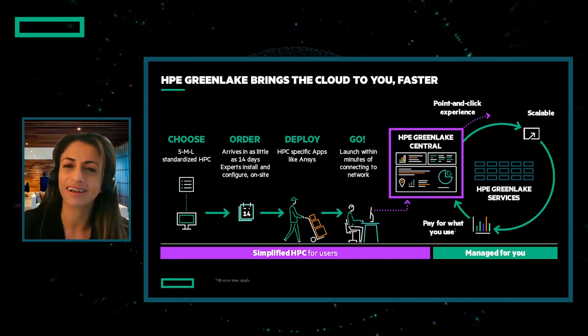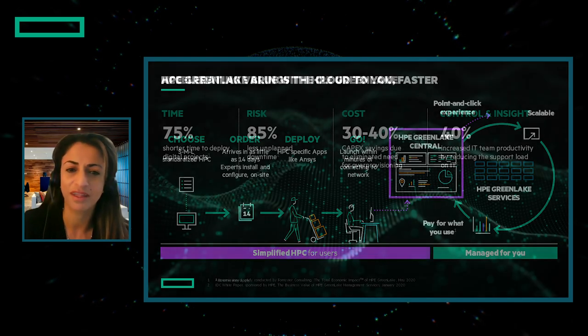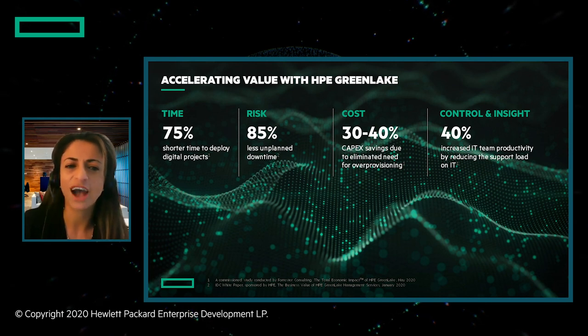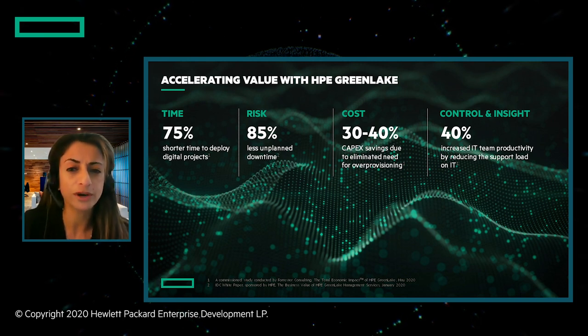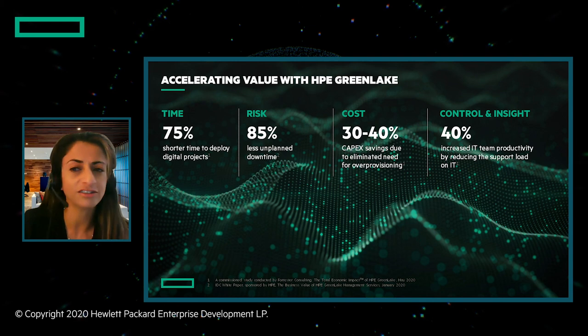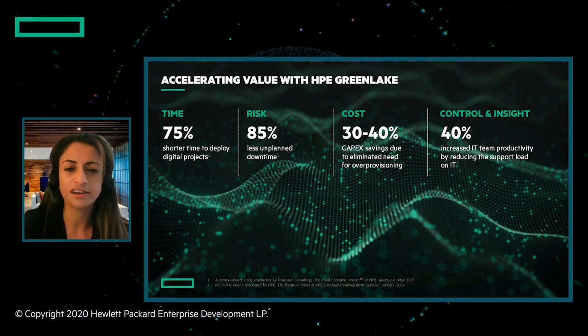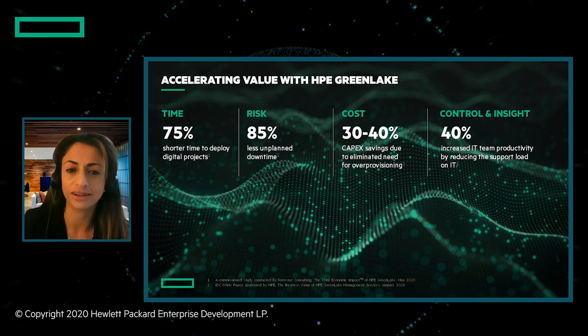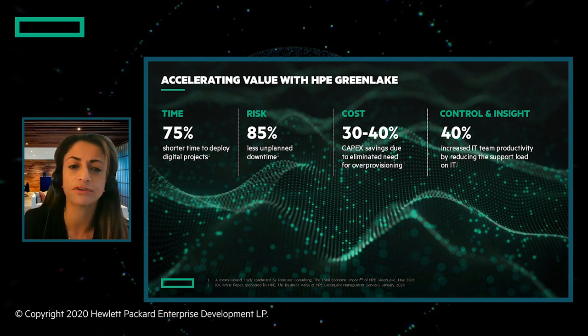This is how we bring the cloud to your most demanding workloads. Analysts have found that with HPE GreenLake, you save 30% to 40% on total cost of ownership by eliminating over-provisioning, which on its own is huge. But the additional benefits are equally important to our customers: you can speed deployments of projects by 75%, cut your risk with 85% less unplanned downtime, and improve IT productivity by 40% due to services that greatly simplify IT operations.